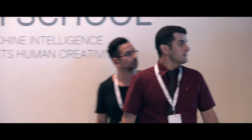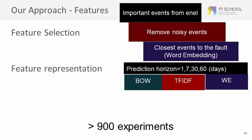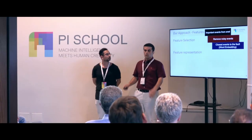Our model consists of two phases. The first phase is feature selection and feature representation. In the feature selection, we try to recognize and determine those events that are correlated with the faults. We use three types of feature selection methods: important events from NL, removing noisy events, and finding the closest event to the fault based on clustering, segmentation, and word embedding methods.